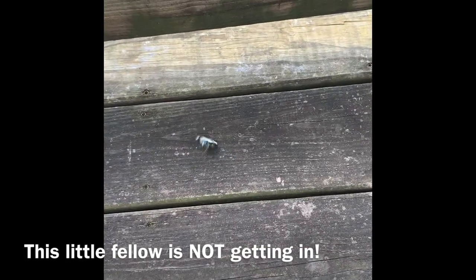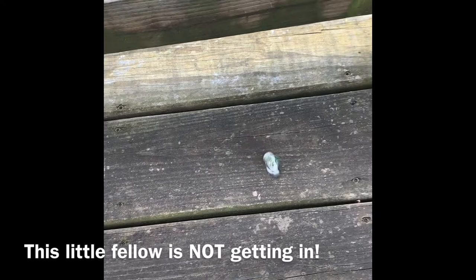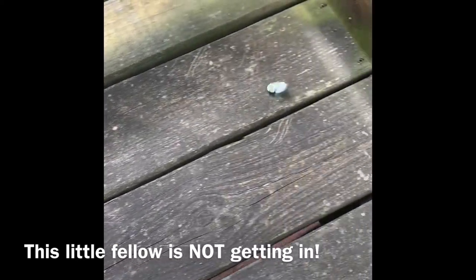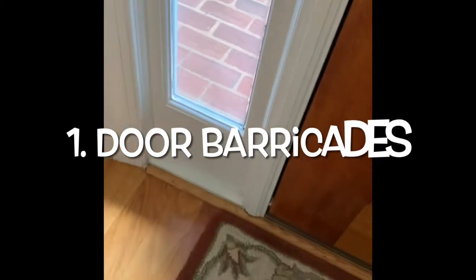Hi everybody, welcome back for another video. I've got 10 tips today for you on how to keep a safe security perimeter around your home. So if you have windows like this that are next to your front door with a latch right here, you basically have a situation where a broken window can reach in.